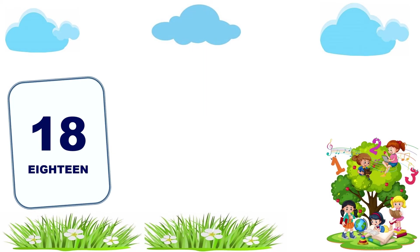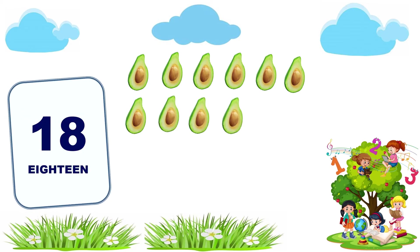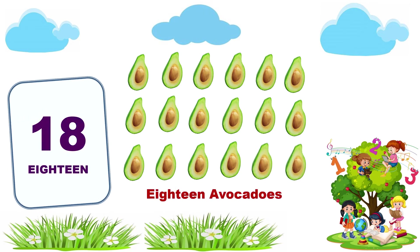18. 1, 2, 3, 4, 5, 6, 7, 8, 9, 10, 11, 12, 13, 14, 15, 16, 17, 18.